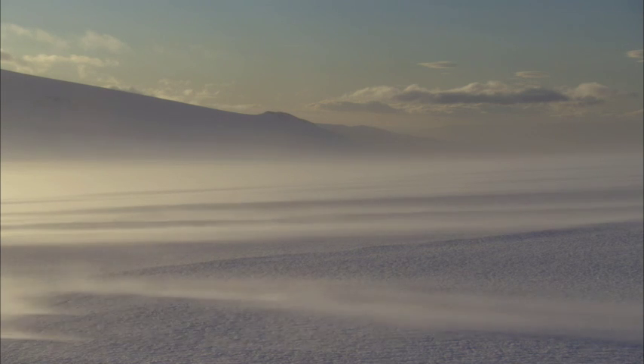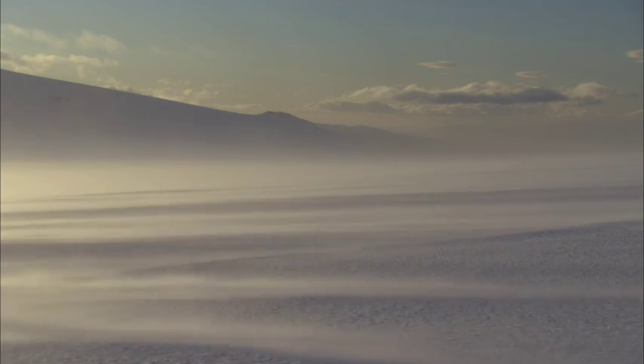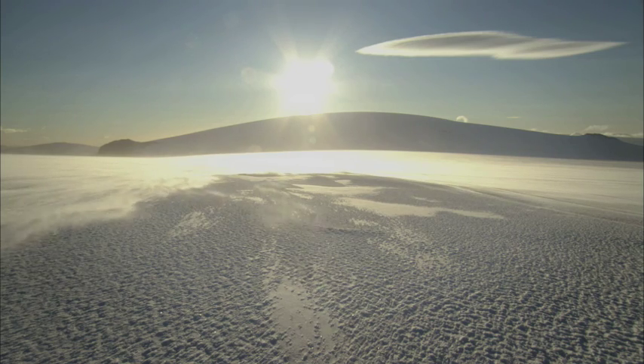Iceland. The Lönköld glacier. In the highest, coldest parts of the planet, glaciers still reign supreme.